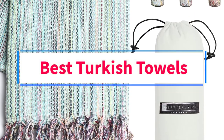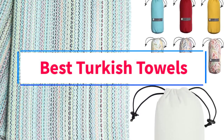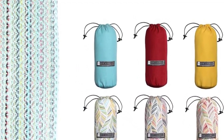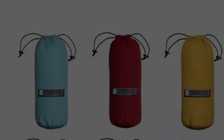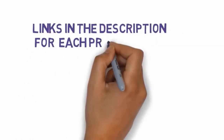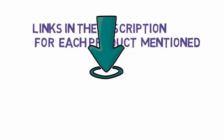Are you looking for the best Turkish towels? In this video we will look at some of the 3 best Turkish towels on the market. Before we get started, we have included links in the description, so make sure you check those out to see which one is in your budget range.